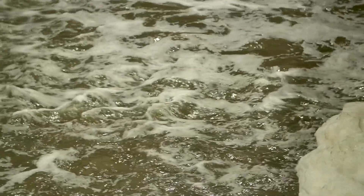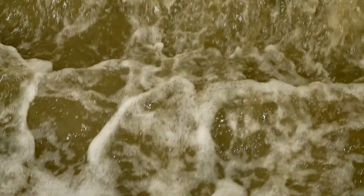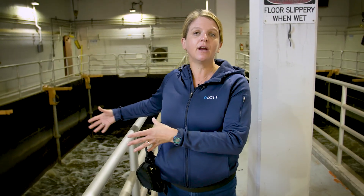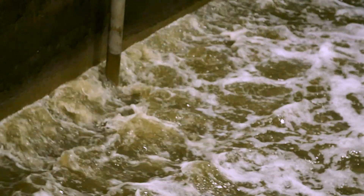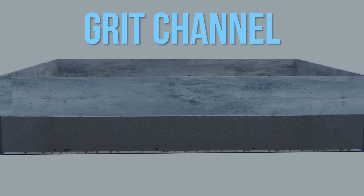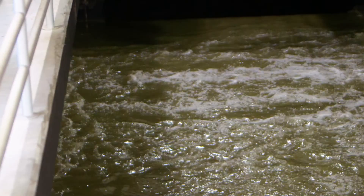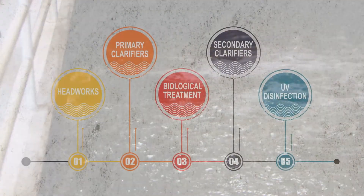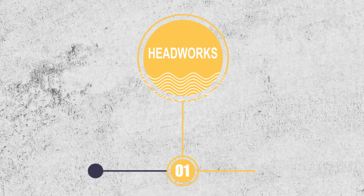The second part of our process here in Headworks is our grit channels. After we screen that large trash out, we send the wastewater here. We add extra air to it so that we're changing the density of it, and anything heavier is going to drop to the bottom — things like coffee grounds, eggshell bits, and dirt. From there, they're pumped out, collected, and taken to the landfill as well. That is step number one: taking out the trash and the grit.